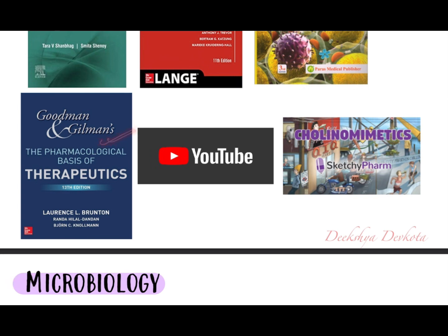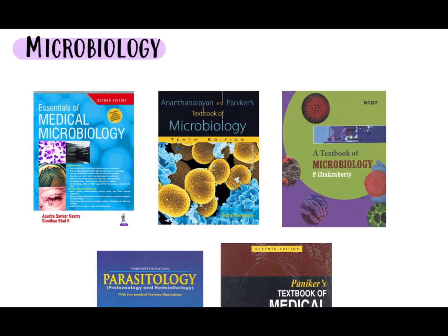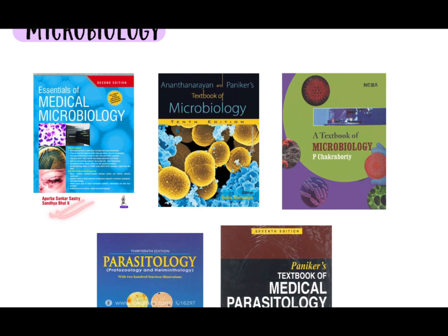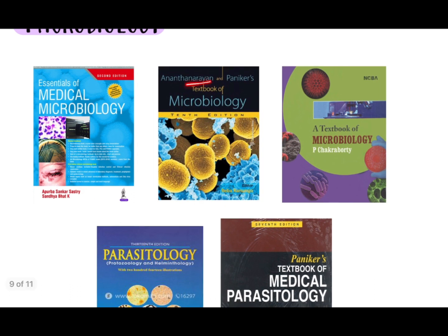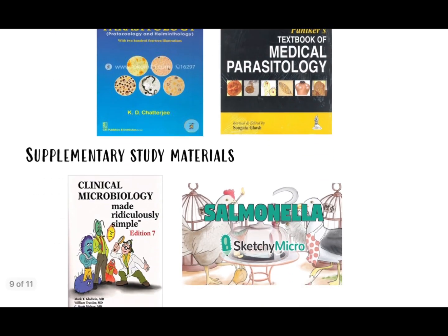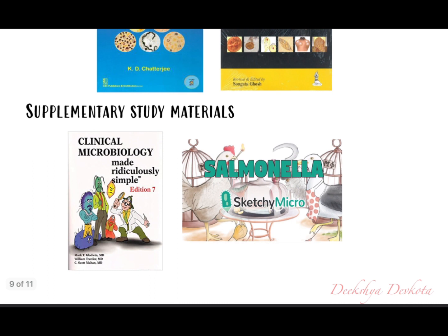Other pharmacology resources include Goodman and Gilman, a huge book you don't need to go through, plus YouTube and Sketchy Pharmacology. For microbiology, the gold standard textbook is Apurva Shastri. Teachers also recommend Ananthanarayan and Chakrabarti, but these are big books. Just following Apurva Shastri is sufficient. For parasitology, KD Chatterjee and Panicker are two options — I personally prefer KD Chatterjee. Supplementary resources include Clinical Microbiology Made Ridiculously Simple and Sketchy Micro.